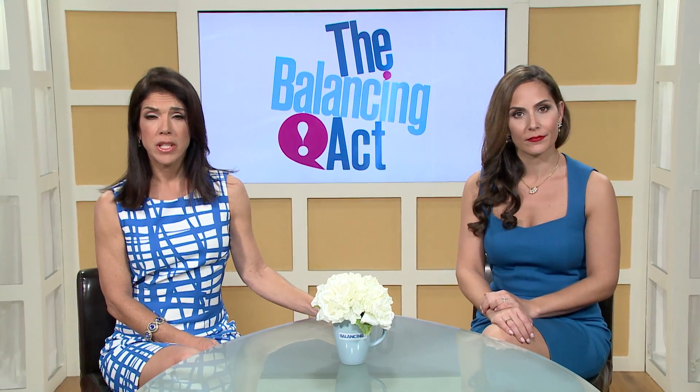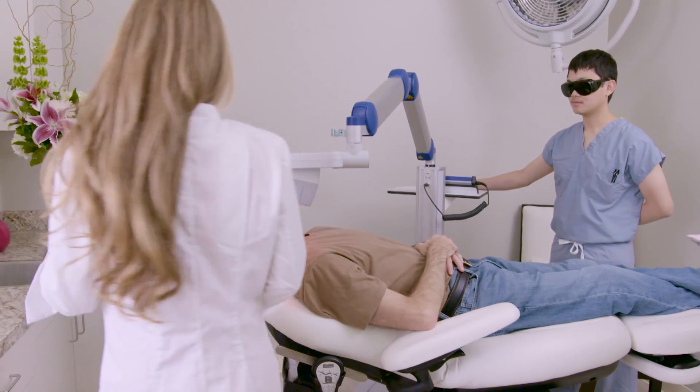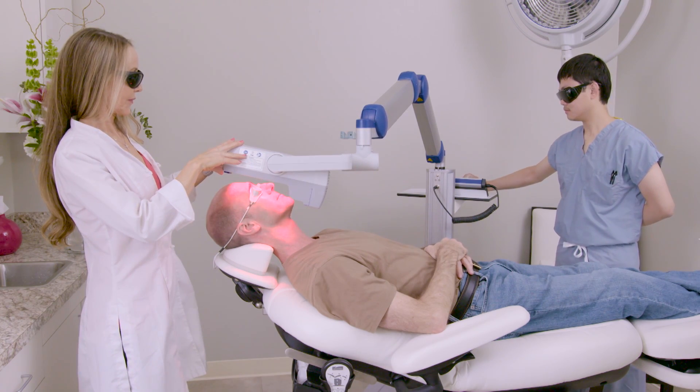Actinokeratosis, or AK, is the most common pre-cancer affecting 58 million Americans. If left untreated, it can develop into squamous cell carcinoma, or SCC. New advancements in a non-invasive, irradiation-free treatment are becoming available at your dermatologist.